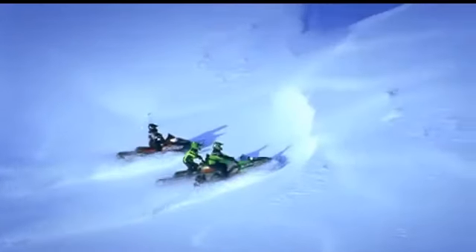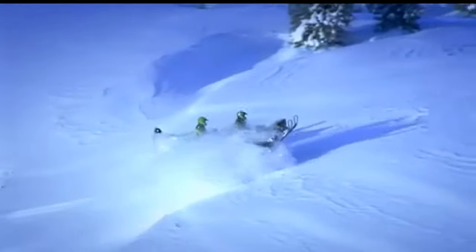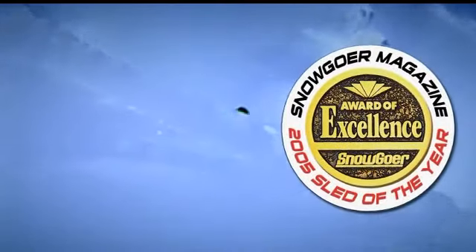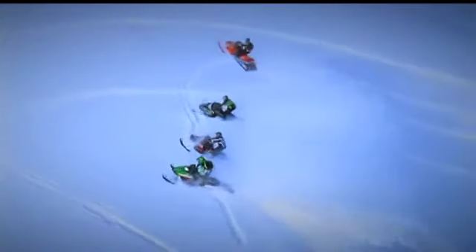In 2005, Arctic Cat introduced a new chassis designed specifically for mountain riding. The first mountain sled to be named Snowgoer's Sled of the Year, the M-Series became an instant hit for its expert-grade mountain riding design.